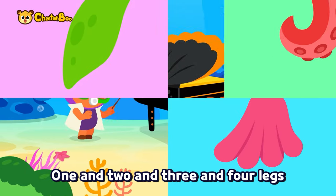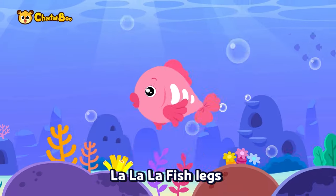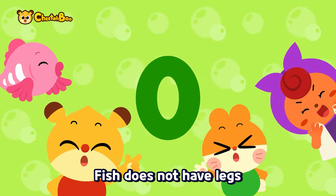One and two and three and four legs — count the number of legs! One and two and three and four legs — how many are there? La la la fish legs, la la la fish legs — but I don't have legs! Fish does not have legs.